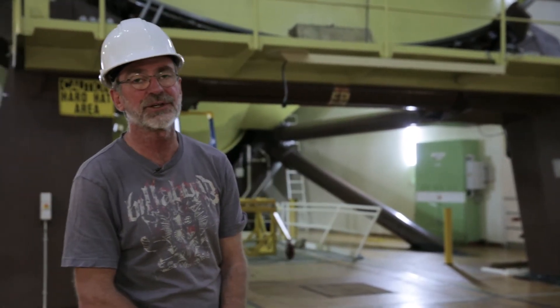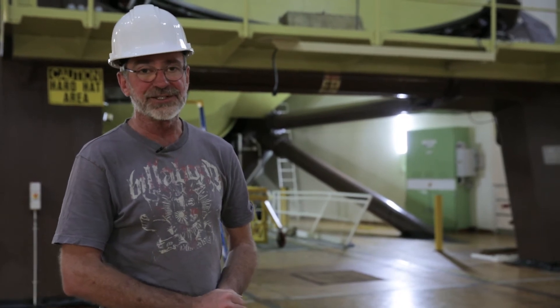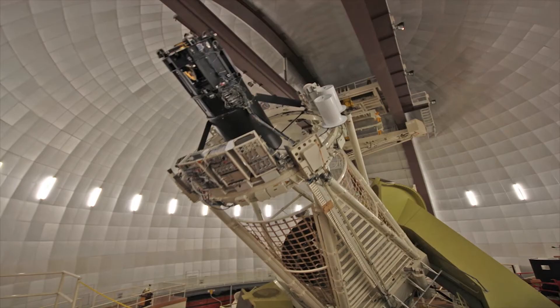This is the AAT — the Anglo-Australian Telescope. This is actually Australia's largest optical telescope; it's 3.9 metres in diameter. It's run by the Australian Astronomical Observatory, whose head office is down in Sydney. As you can see behind me, it's quite a massive piece of equipment.